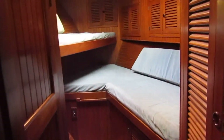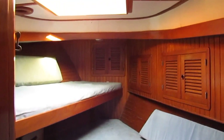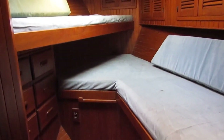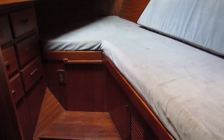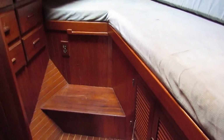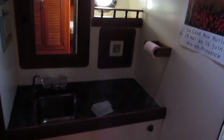Forward cabin with V-berths. Lots of light, houdini hatch, lots of cupboards. And this starboard single pulls out to make a comfortable double — or a cosy double I should say. En suite heads with a shower.